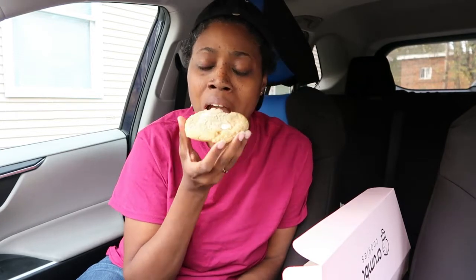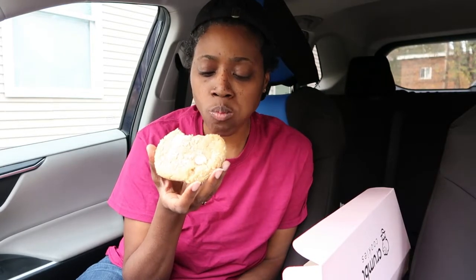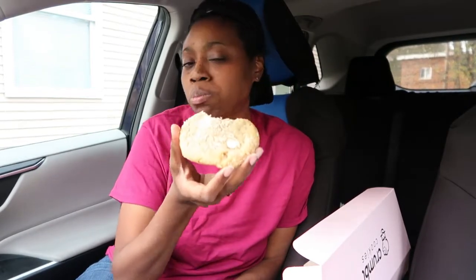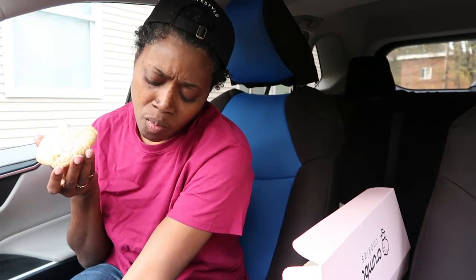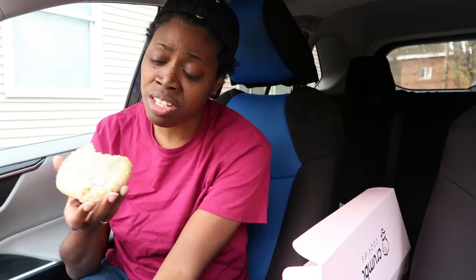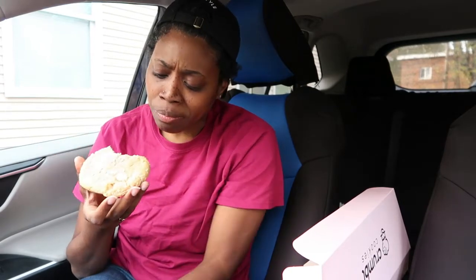It's nice. It is creamy. You can taste the white chocolate and you can also taste the coconut. I'm not a coconut fan, as far as the fruit itself. But this cookie is good — outside of my dislike for coconut. It's good.